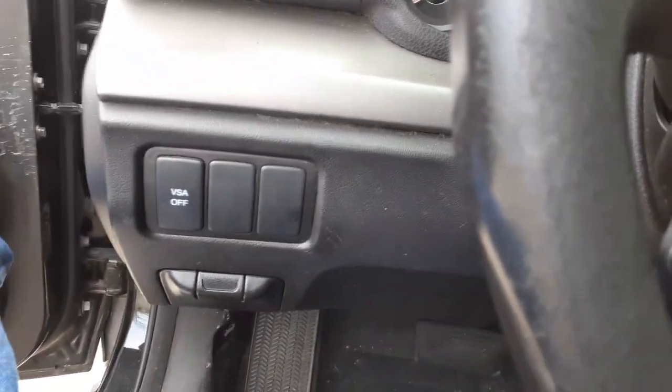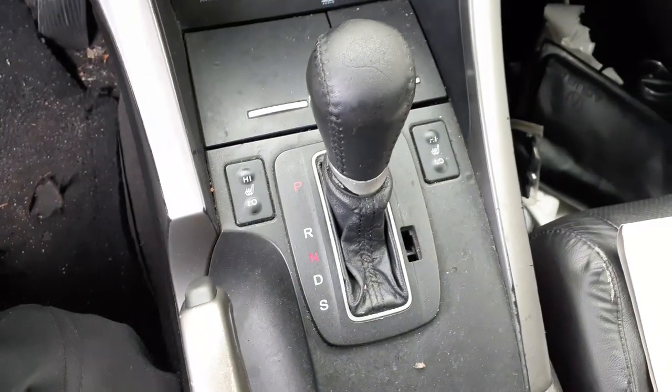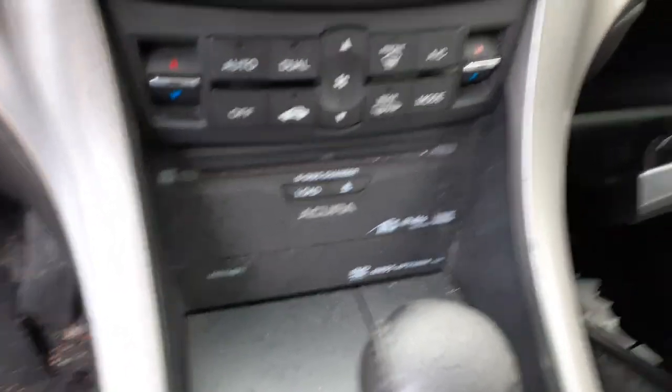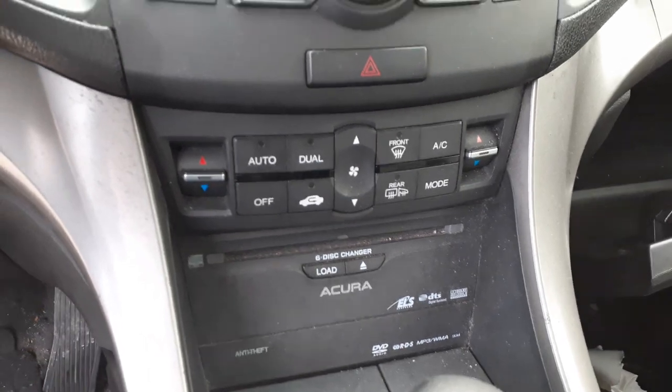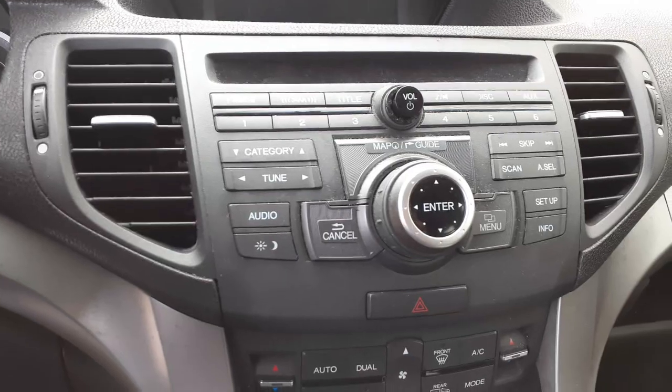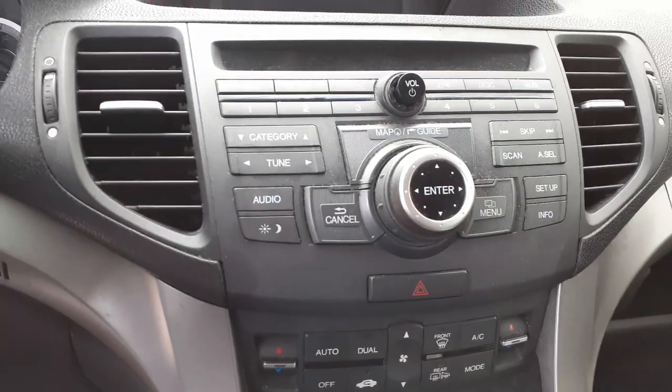VSA button down here. Shifter with heated seats. 6-CD changer down here. Automatic climate controls. Here's your radio — AM, FM, XM, navigation, satellite, the whole bit. There's the screen.